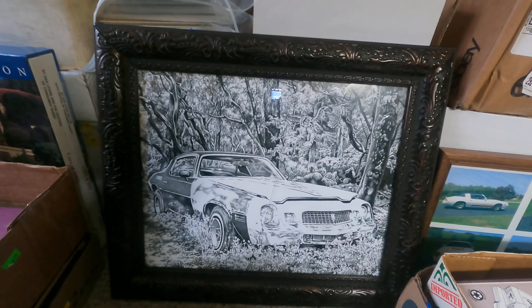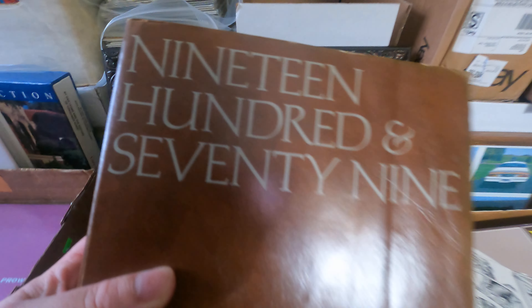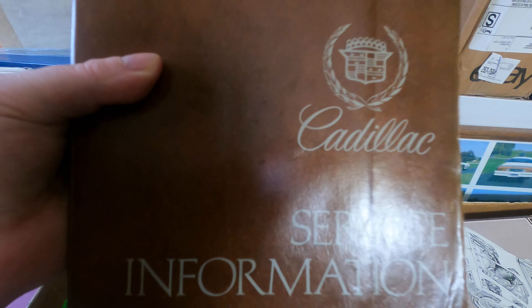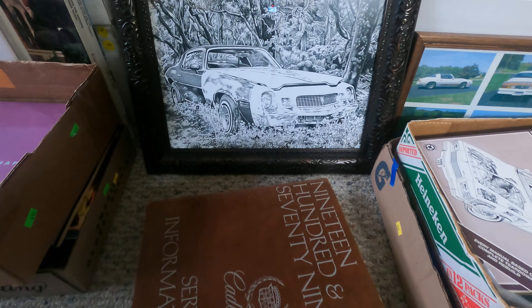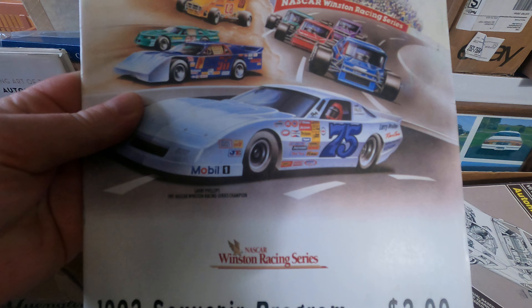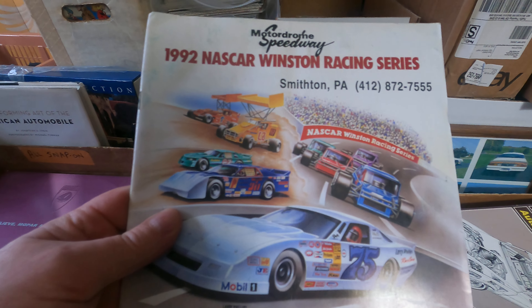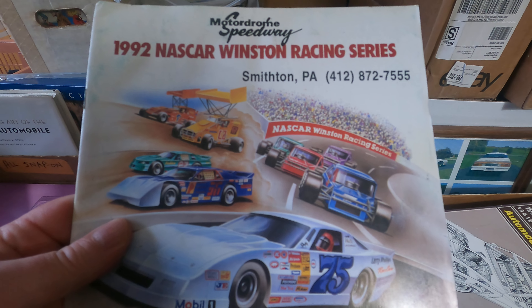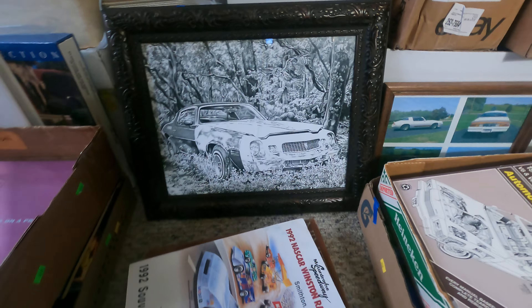On top of that we have this big old 1979 Cadillac service information — look at the size of that bugger, that's about 10 pounds worth of service manual. And there's some 1992 Winston racing series programs: your late models, outlaws, sprints, and modifieds — a couple of those.